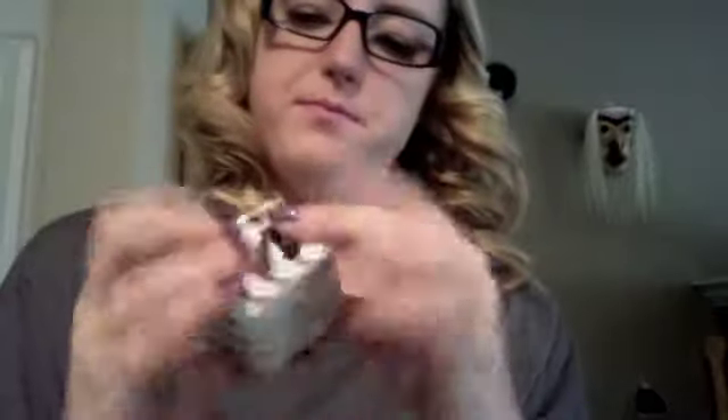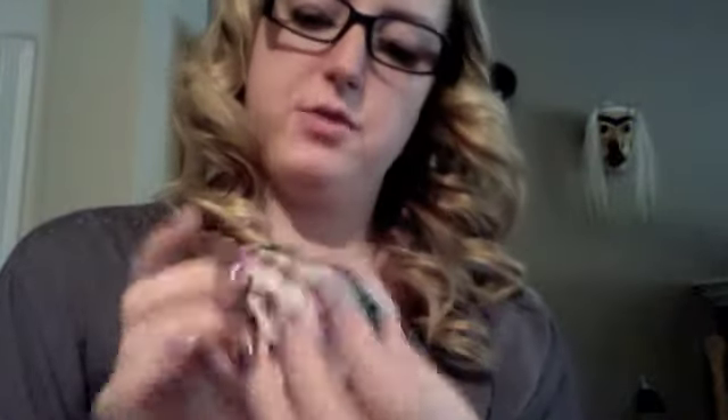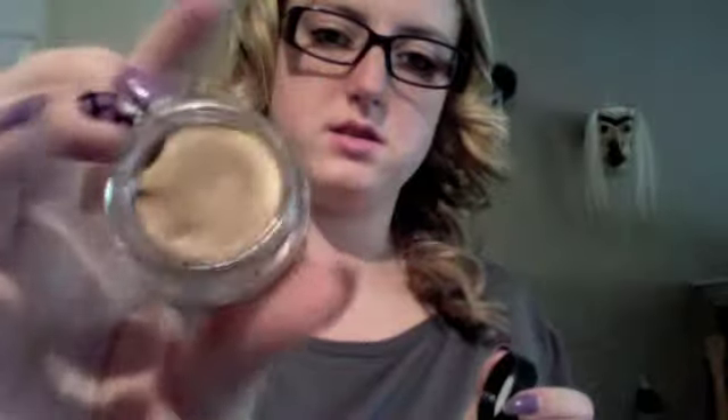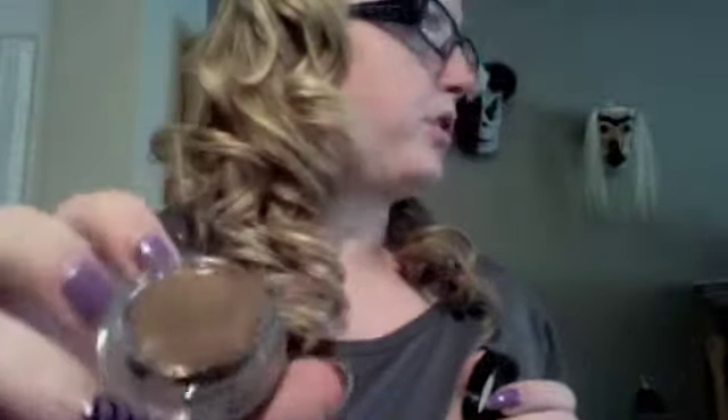And then I got a creamless cream shadow and liner from Benefit. This one is in Busy Signal. It looks like this — it's like a brown, goldy, coppery look.